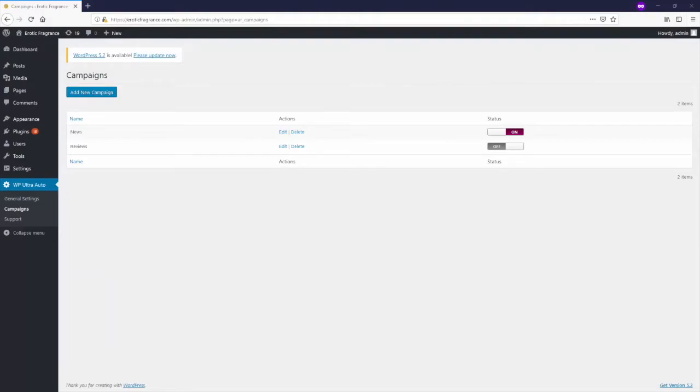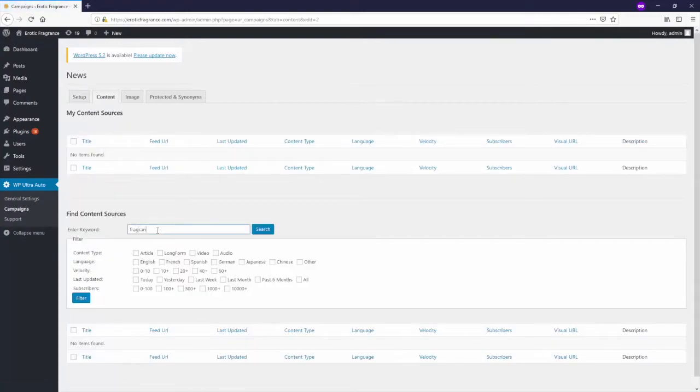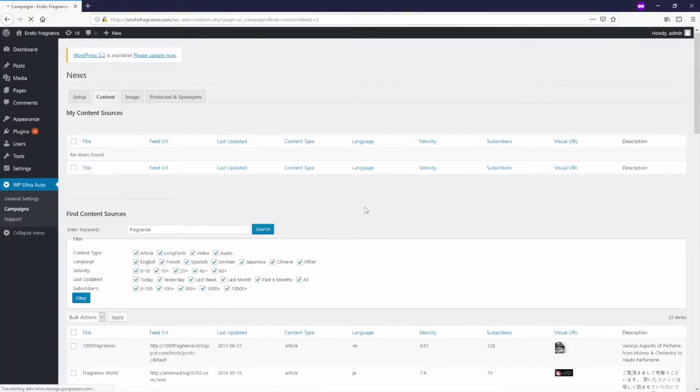Of course, it doesn't just stop there. The name of the game with WP Ultra Auto is fully automated human readable content, and that's how it ranks itself in Google — because Google massively rewards 100% original content more than anything else. To get your automated content up and running, you jump into the theme settings. I've created a couple of campaigns — fragrance news content and fragrance reviews content.